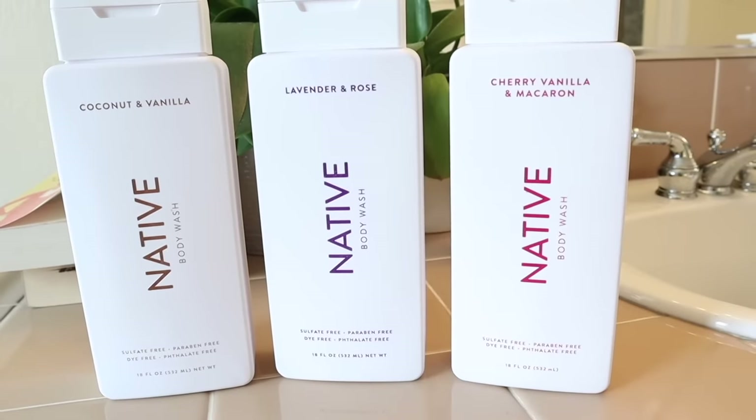Thank you to Native for sponsoring. More on them later.